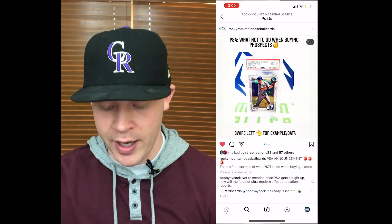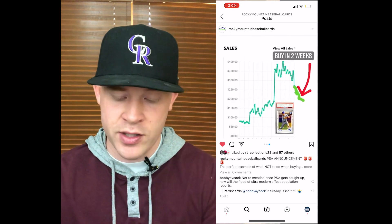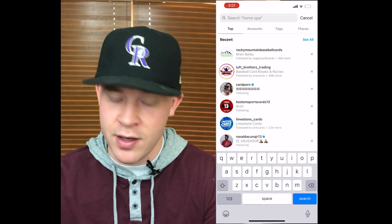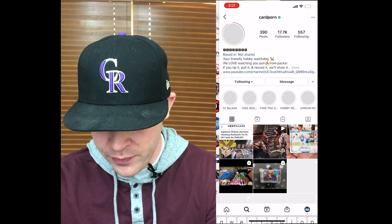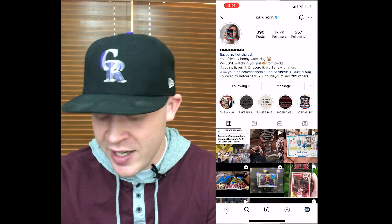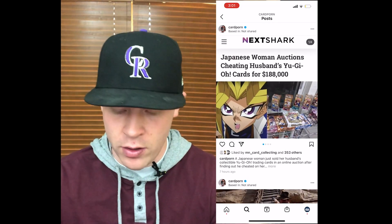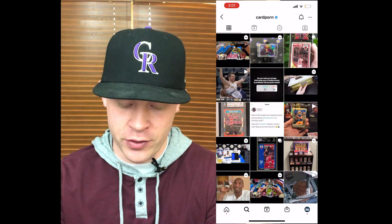Here's another one: 'What not to do with buying prospects' — you can read everything. It talks about how you shouldn't buy the hype because if they get demoted, the card value will go down. Brian's great and there are a lot of accounts like that out there. Another one I want to mention posts like all the fake BGS slabs and how to tell what's a fake slab. They also have info on fake PSA slabs, keeping everybody in the loop in the hobby. They even posted an article about how a lady's husband cheated on her, so she sold his Yu-Gi-Oh! cards and got $200,000 for them — kind of fun content like that as well.